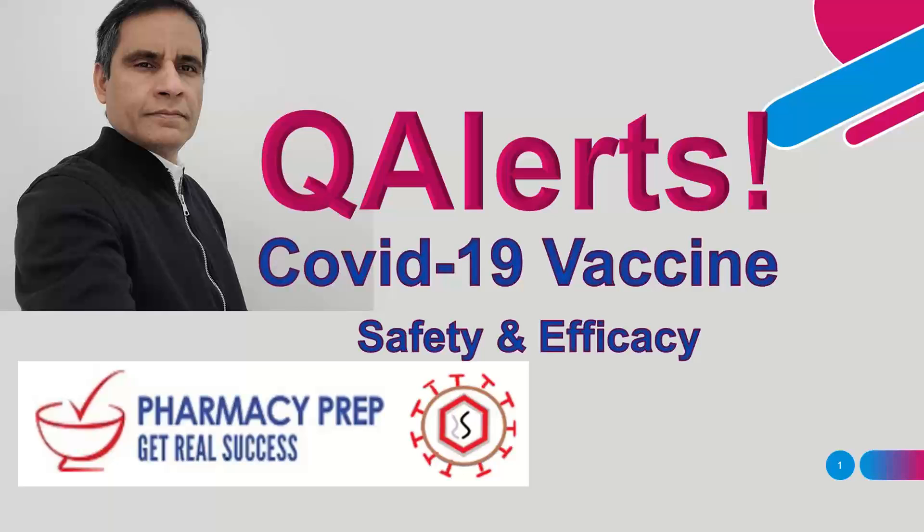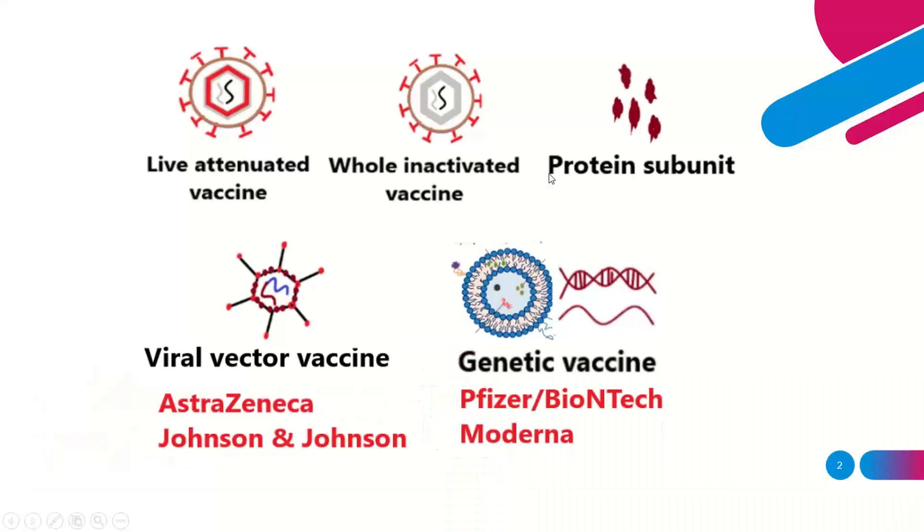Before I give you the safety data, I'd like to give you some basics on the types of vaccine manufacturing methods. Let's begin with the older methods — over the past 60 to 70 years, vaccines have been made using two different methods.